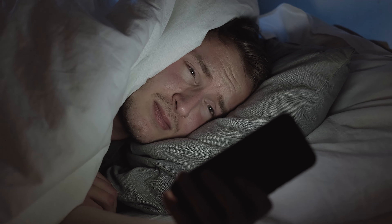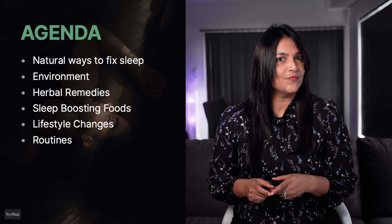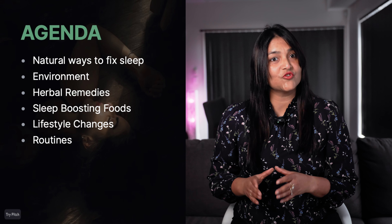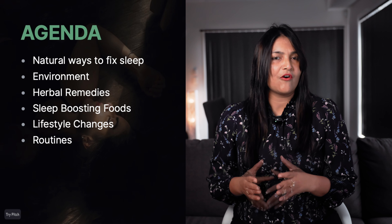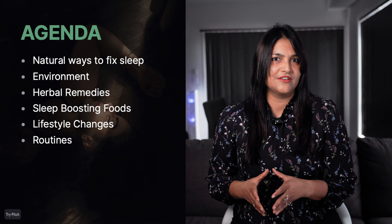What if I told you that tonight could be different — no more counting sheep, no more endless scrolling on your phone to pass the time? In this video, we will look at some real and natural ways to fix your sleep. Things like simple changes to your bedtime routine or some easy-to-find herbs and foods which can help you sleep better. We'll try to cover your need to start sleeping well, tonight and once and for all.